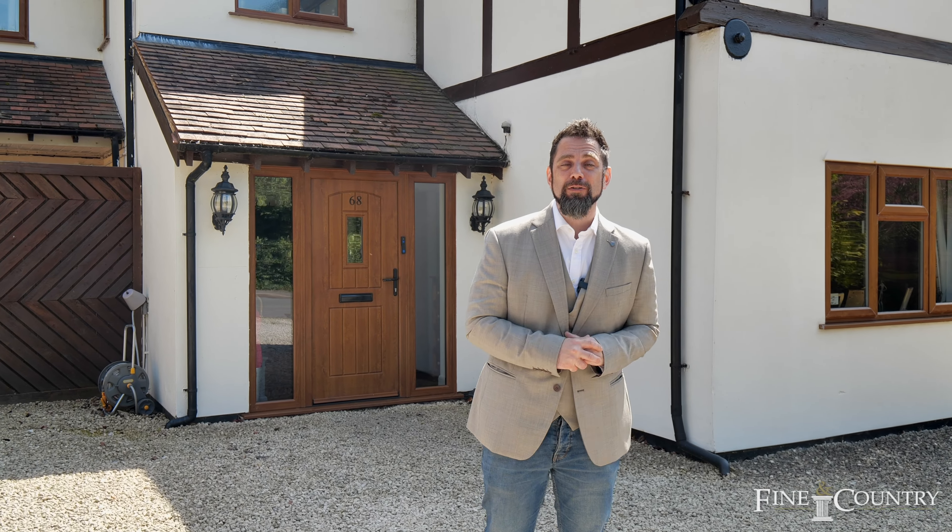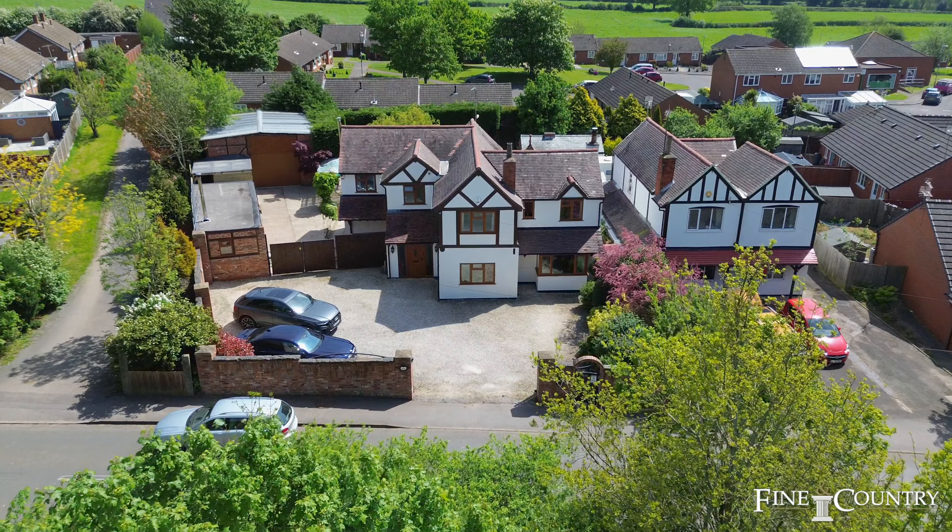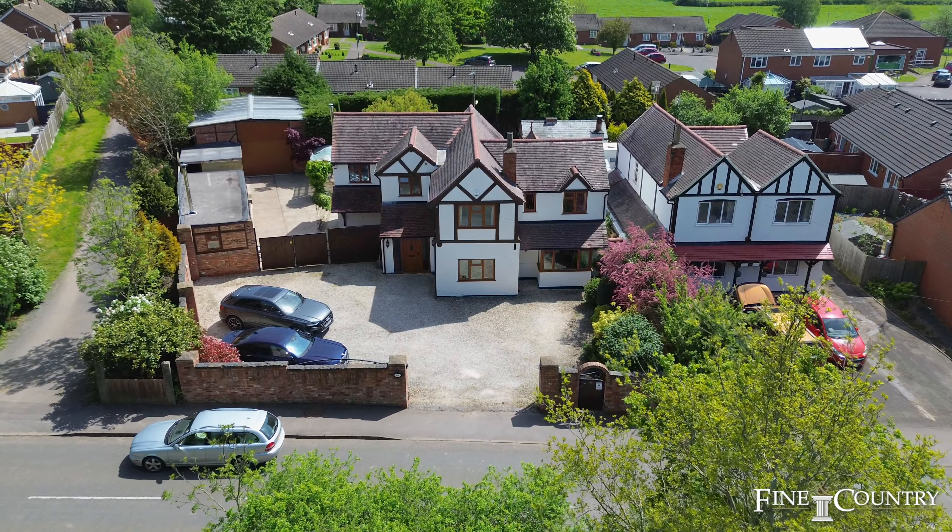Hi, it's Graeme Al here, Finding Country Coventry. I hope you're all keeping well and safe. Love to welcome you here today to Old Ardley in CV7.